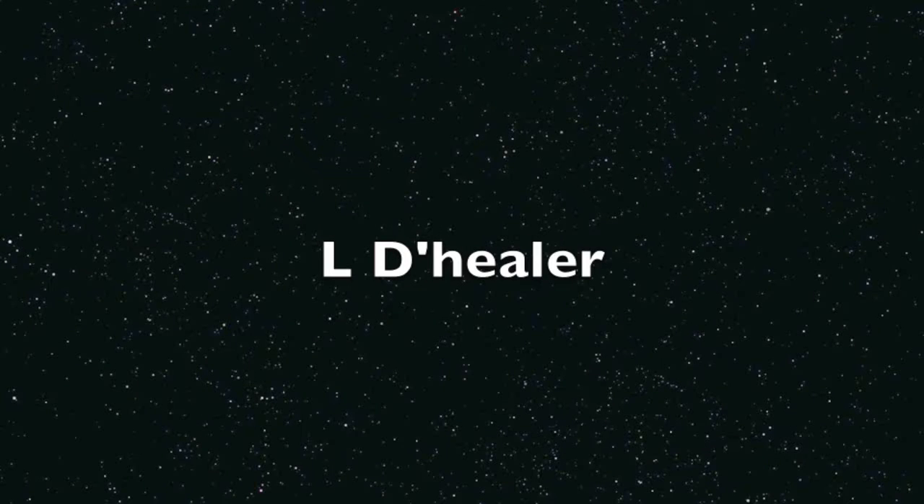Hello everyone, welcome to my channel. My name is Elle. Please feel free to like, subscribe, and comment. Please enjoy.